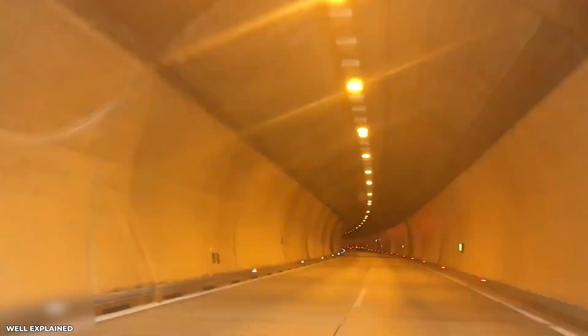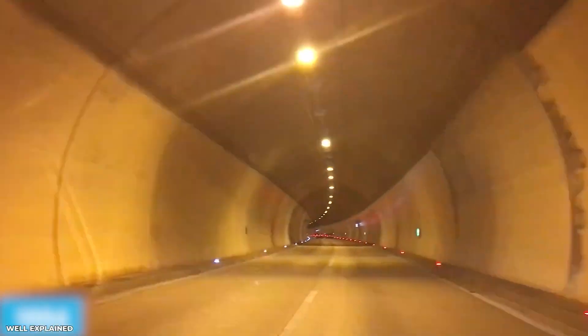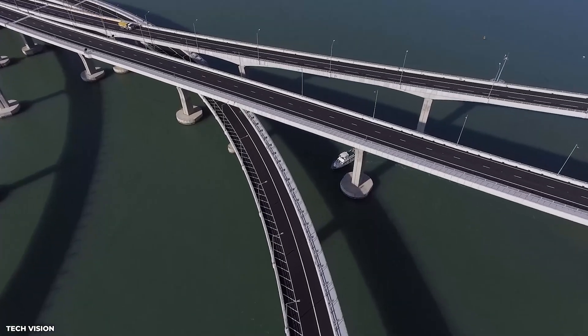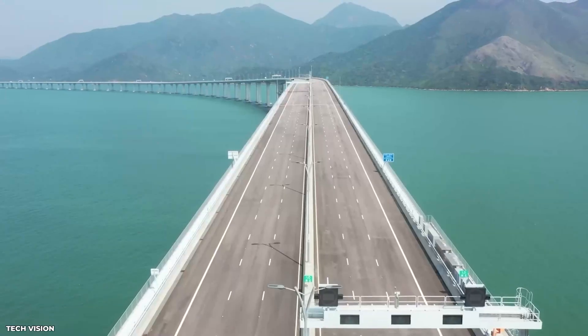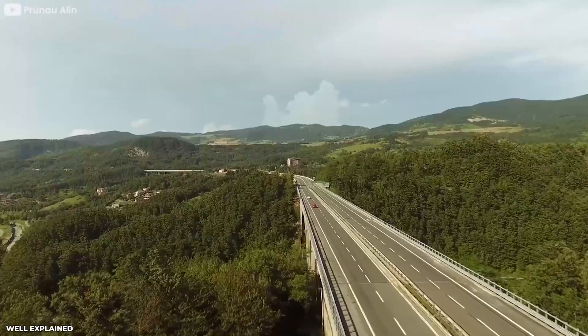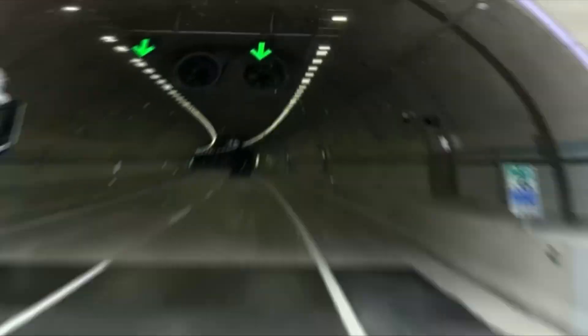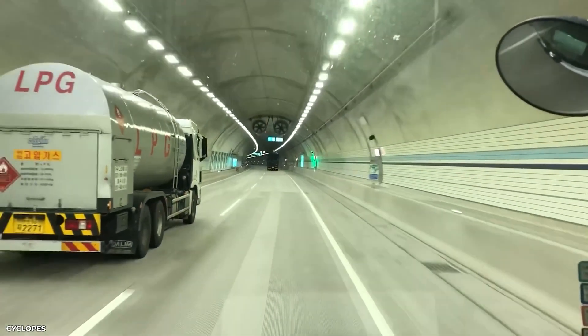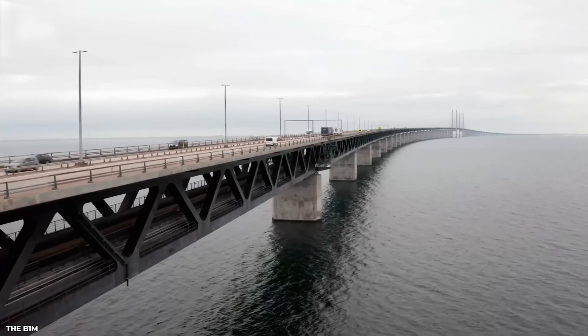The Fehmarn Belt Fixed Link project has the potential to revolutionize transportation in Europe and Scandinavia. The direct road and rail connection will facilitate the exchange of goods, people, and ideas between the two regions, providing new opportunities for trade, tourism, and cultural exchange. Additionally, the reduced travel time will boost productivity, lower transportation costs, and improve the quality of life for residents in both countries.